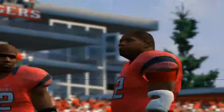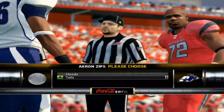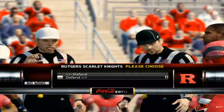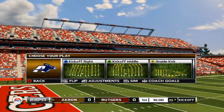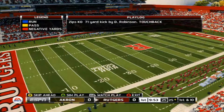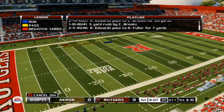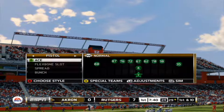Hi everybody, Reese Davis with you bringing you the EA Sports NCAA Football 14 pregame show presented by Nissan Innovation. You know the drill — they only play offense and we get our ass kicked on the first drive.